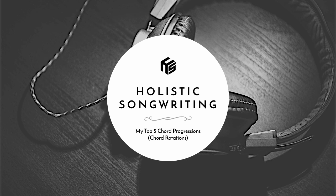Hi, this is Freedom of Phantasmus for Holistic Songwriting, and you're watching my top five chord progressions. Number five: